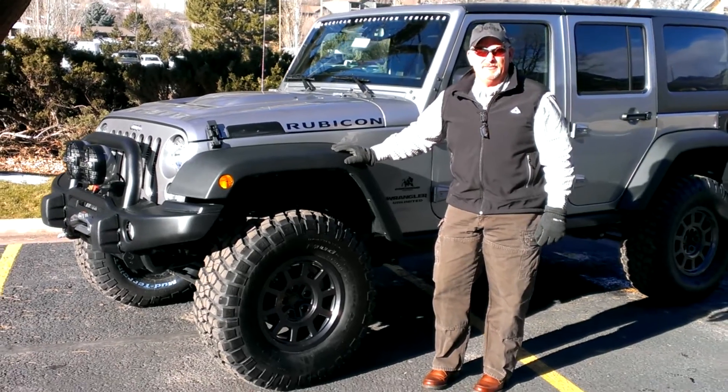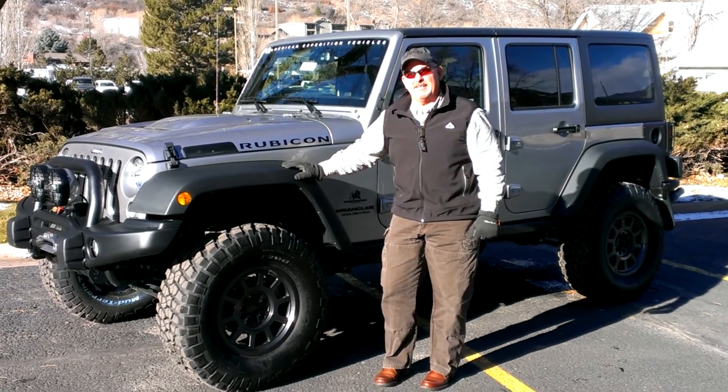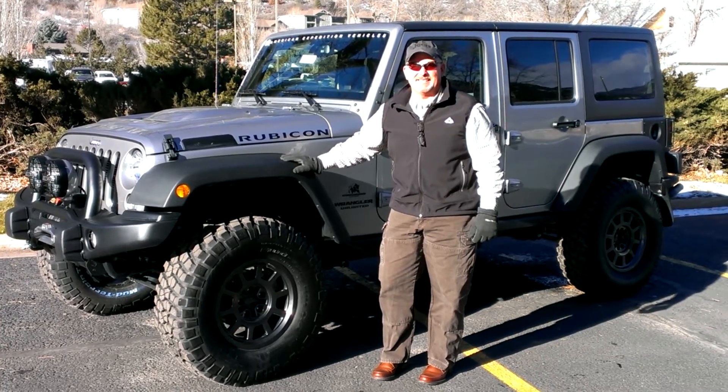It's a three and a half inch lift. We have bumpers front and rear have been replaced. We have 35 inch tires on it. And you've got to take one for a drive to really understand how good these things really are. Thanks.